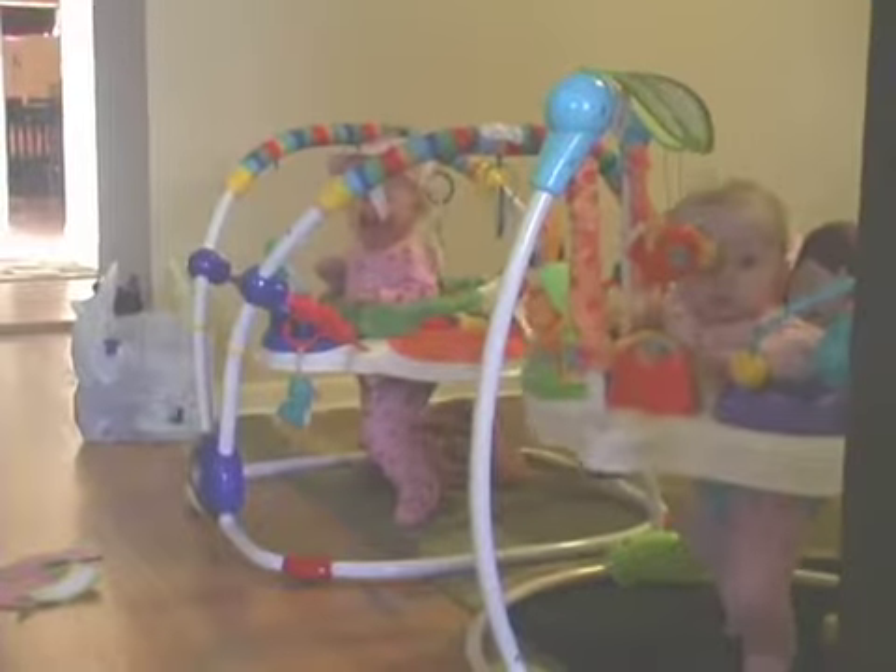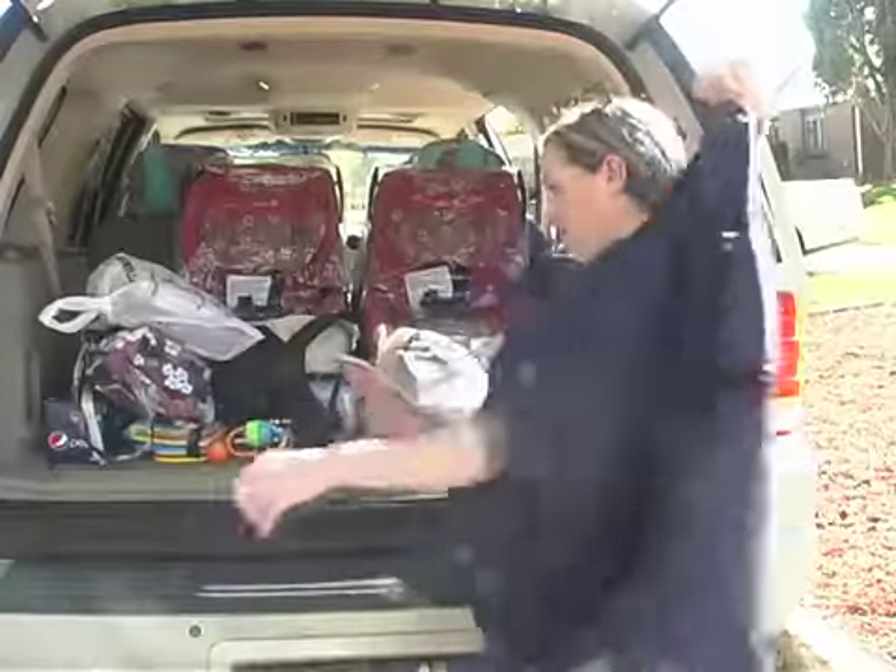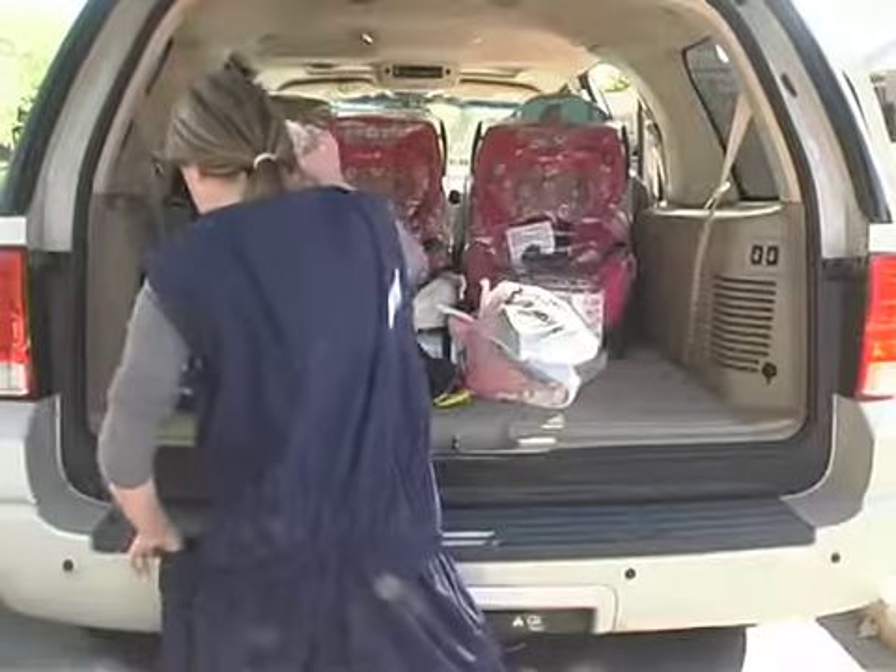Do you ever wonder how you can get your groceries in your home faster? Or, how about a new mother trying to juggle the baby, the diapers, and other necessities? Well, wonder no more.